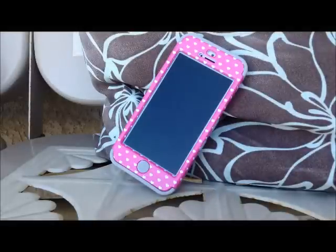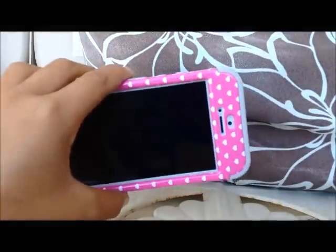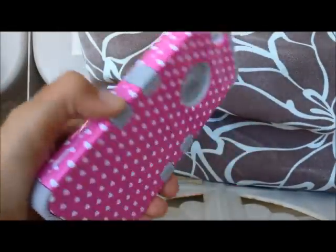Hey guys, it's 9185 and I'm actually outside right now. Sorry if you're hearing noise, but today I'm going to be showing you what's on my iPhone 5. I actually got the new iPhone 5 a few weeks ago and I'm going to be showing you what I have on it.